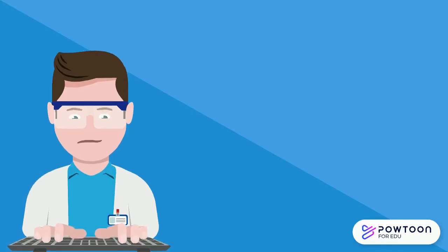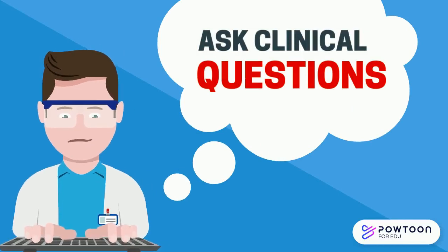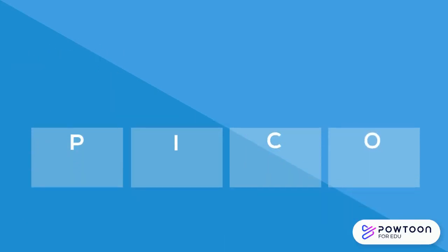Practitioners who provide orthotic and prosthetic rehabilitation ask clinical questions. PICO is a mnemonic device used in evidence-based medicine that helps you remember the key components of a well-focused clinical research question.